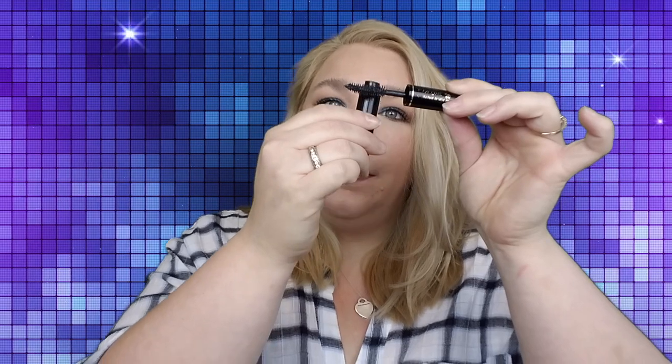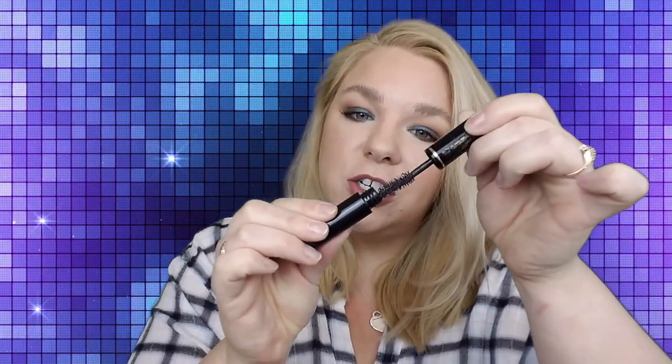Moving on to our second one, the Hypnose Drama. This is $27.50. It only comes in black, and there is a waterproof version. Its most hyped-up feature is, yet again, volume — same as the other one. This is what the wand looks like coming out of the tube. It does have a bristle wand, same as the other one, and it's not silicone. Whenever you bring it out, there's just a little bit of excess on the top, and I like to just knock that off.